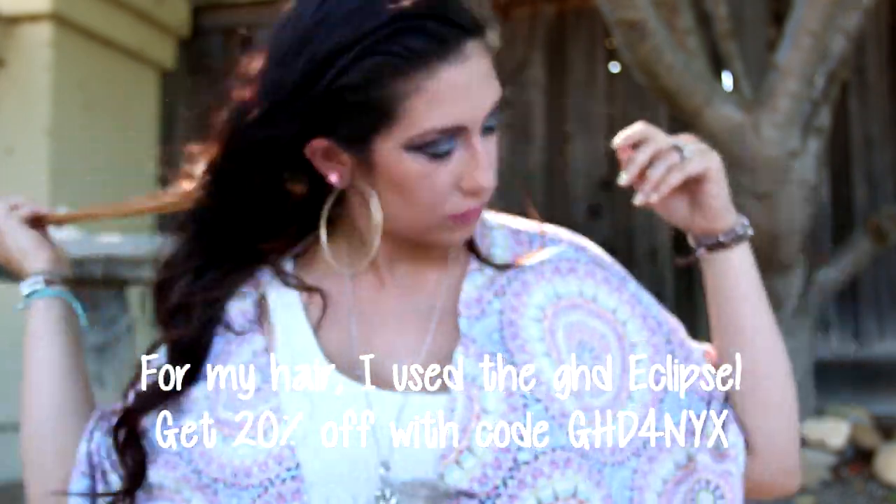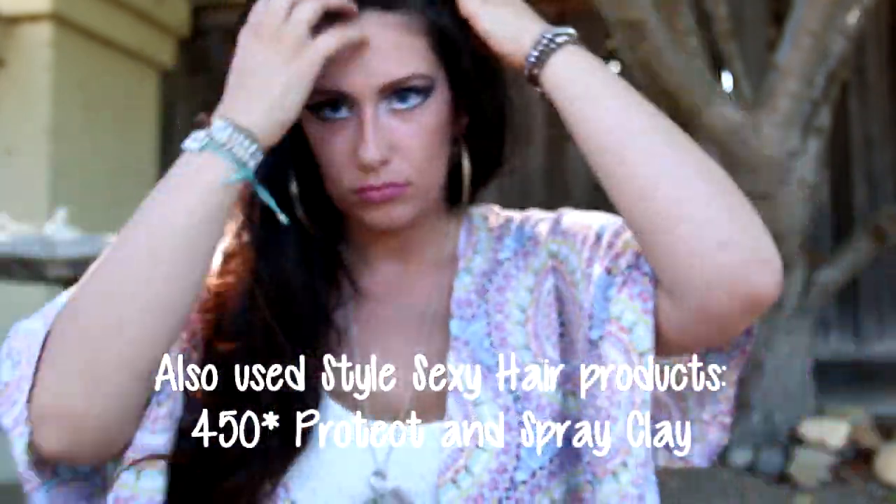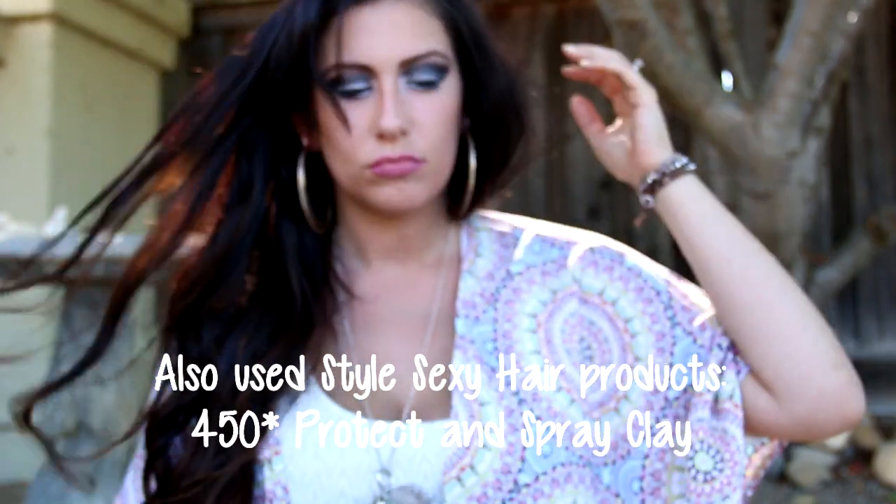To get the waves in my hair, I used my GHD clips. I also used two Sexy Hair products: the 450 Degree Protect and the Spray Clay.